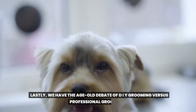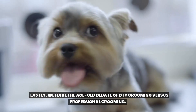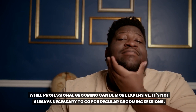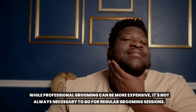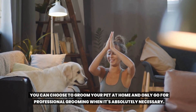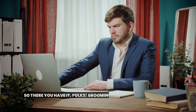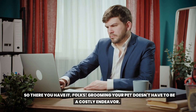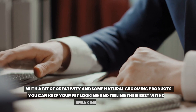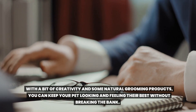Lastly, we have the age-old debate of DIY grooming versus professional grooming. While professional grooming can be more expensive, it's not always necessary to go for regular grooming sessions. You can choose to groom your pet at home and only go for professional grooming when it's absolutely necessary. Grooming your pet doesn't have to be a costly endeavor. With a bit of creativity and some natural grooming products, you can keep your pet looking and feeling their best without breaking the bank.